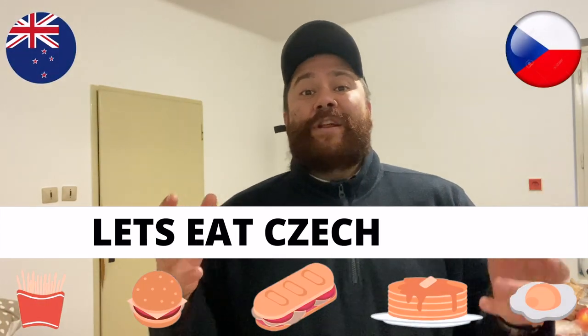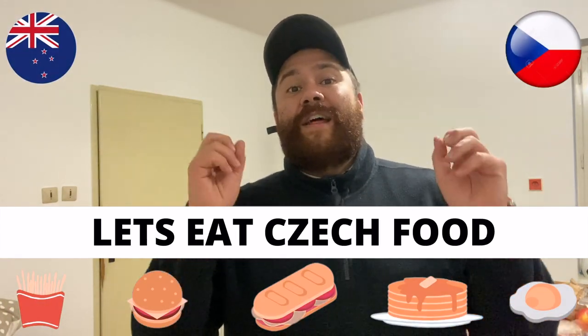Hey guys, how you doing? It's Cody here. Today we're gonna try some more Czech food. I thought I would just give it a go - we'll go to the shop and find ten different snacks, and we're gonna rate them out of ten. Let's go.